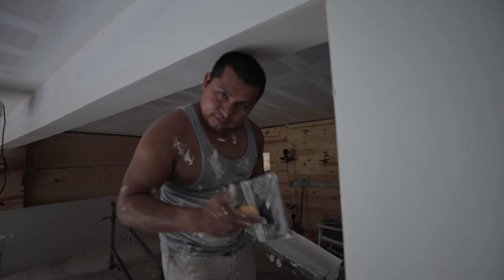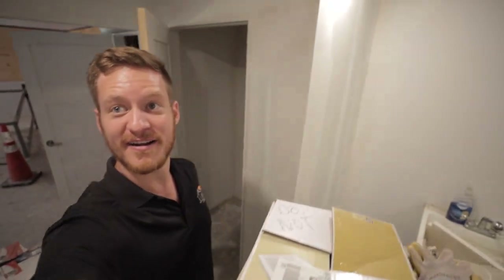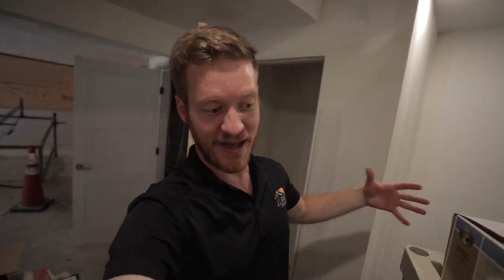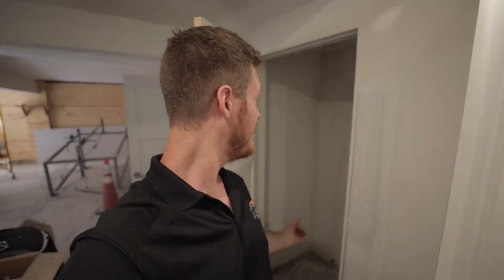We got Ernesto doing an amazing job on the finishing. I decided to put a bathroom down here — so you can see it's a mess right now, but it's going to come together. A toilet with a macerator, which is going to grind up the waste and send it straight up to the sanitary, which is right above. I've got nice three-panel doors here.